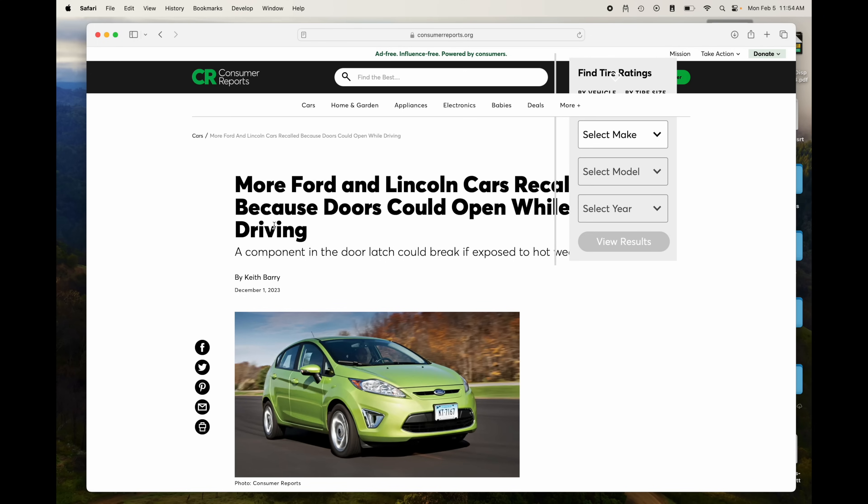Instead of writing a story that says 'over-the-air updates allow safety fixes to be applied remotely — a huge benefit to consumers,' the story is 'how this is the latest safety issue, the biggest safety recall ever, and this is so unsafe you should stay far away from it.' It kind of reminds me of the Gell-Mann amnesia effect — wet streets cause rain. This is very much an example of that kind of story: something that is a huge safety breakthrough being painted as if it's actually a safety issue.